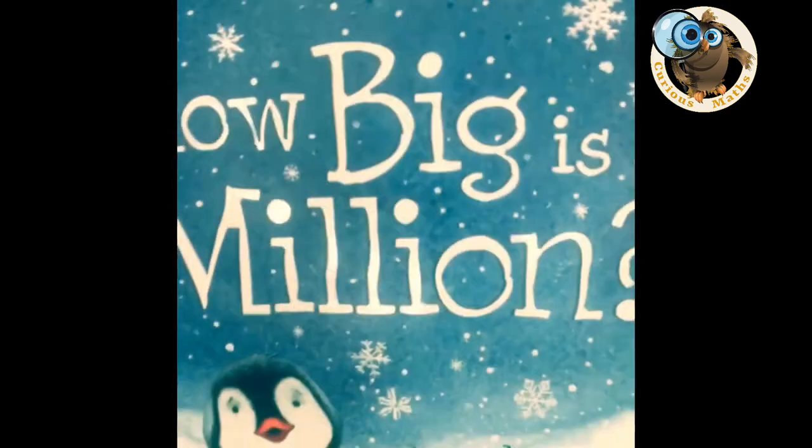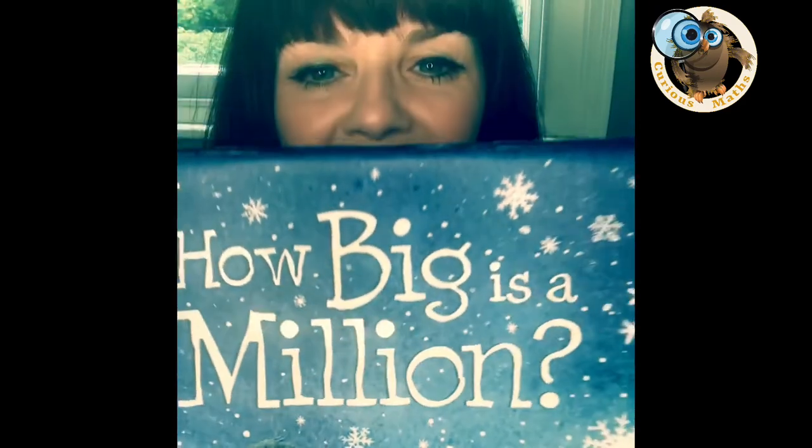For my first video I thought I'd better choose a good one, so I have got this absolute corker: 'How Big is a Million?' It's written by Anna Milbourne and illustrated by Serena Riglietti, and I've used it lots of times in school before — it is a big hit.